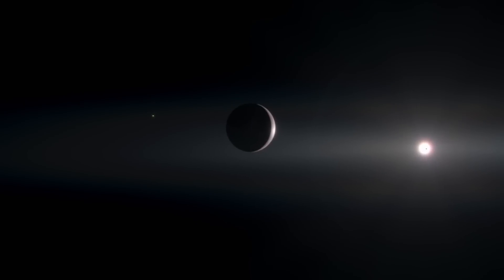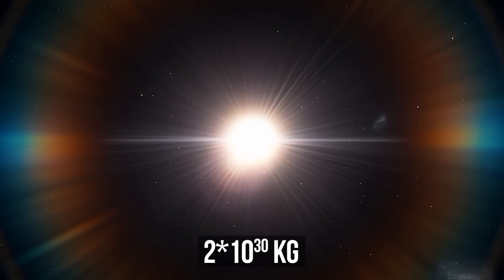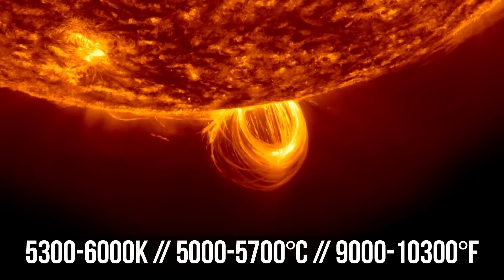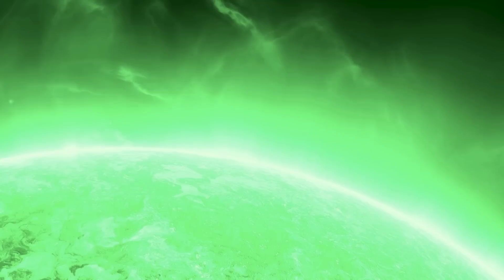Our sun belongs to the category of stars known as yellow dwarfs, whose mass is about 2 quintillion kilograms, and the temperature doesn't exceed 6,000 kelvins. From Earth, the main star of our system looks yellow. But from space, it appears white. So, what is the actual color of the sun?